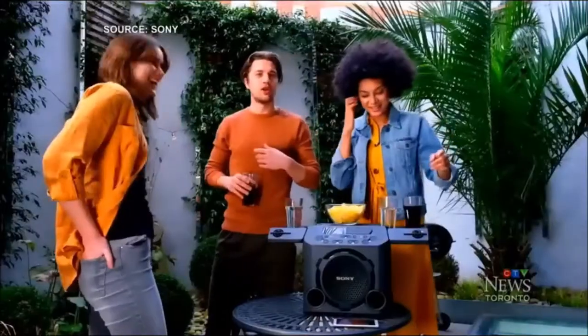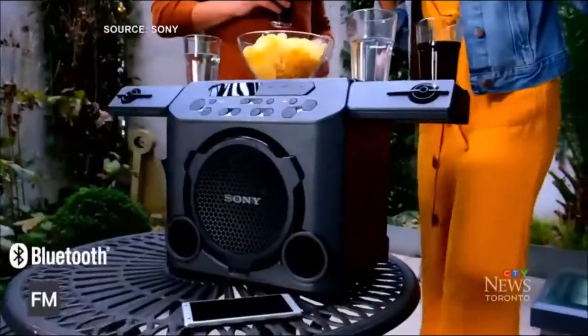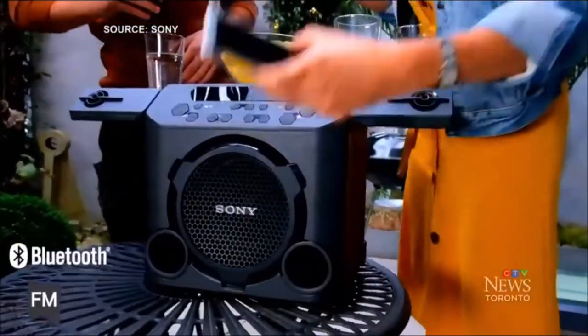spreading the sound wider for outdoor parties. And check out these drink holders — very smart idea. Battery life lasts up to 13 hours, and not only can you plug in your smartphone to charge it up, but you can also insert a USB stick loaded with music. The PG-10 costs $2.99, but starting at $99, Sony also has water-resistant Bluetooth speakers that are perfect for pool parties.